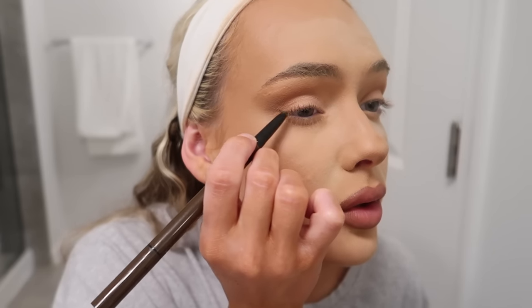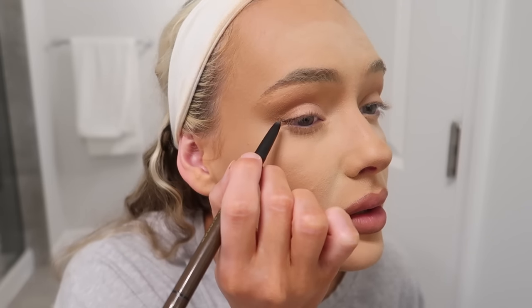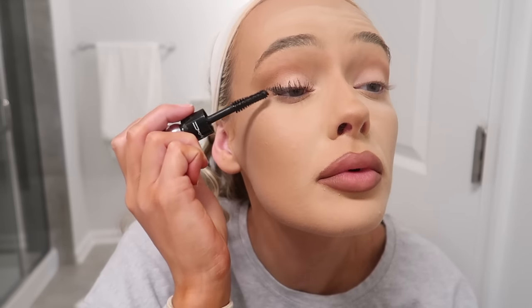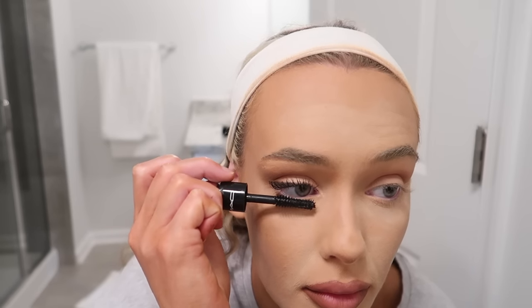I only use the liquid liner when I have the tape because I mess up a lot on my own. I literally just do a wing at the corner — not a full liner, just a little tail — then connect it with a little extended line. Sometimes I get liner on my lid and I honestly don't know how to avoid that.